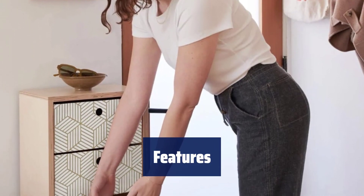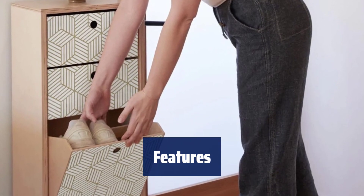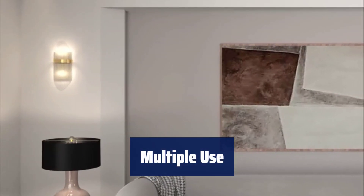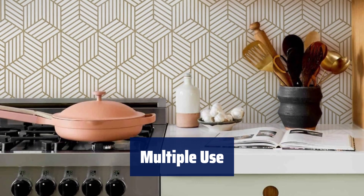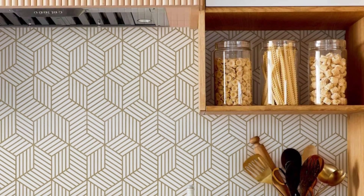Our wallpaper is made of upgraded material, making it stronger, thicker, tear-resistant, waterproof, and easy to clean. You can decorate various areas like the living room, TV background, sofa wall, cabinets, countertops, and drawers with the simple, low-key, and meaningful geometric hexagonal pattern.